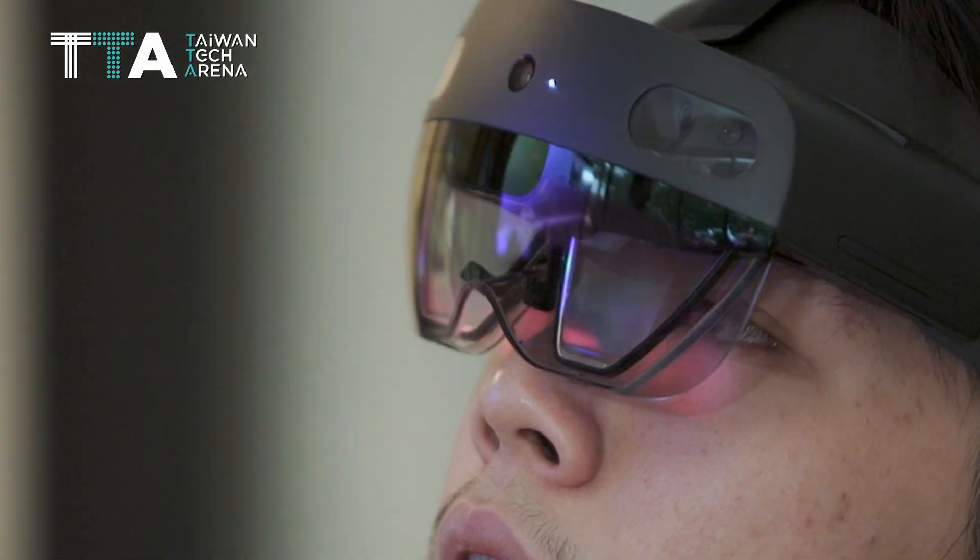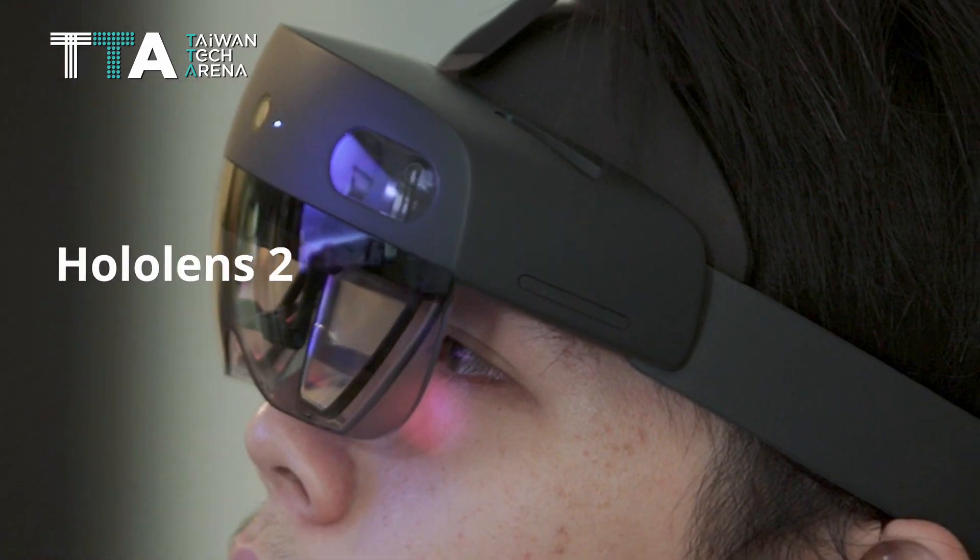Aircraft MR Maintenance Training Systems supports HoloLens 2, providing more powerful expandability and support.